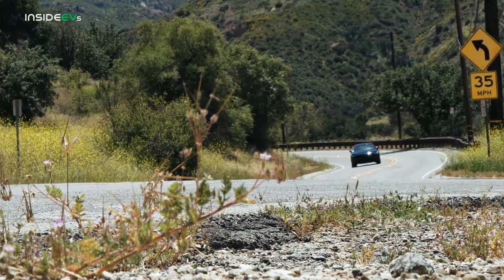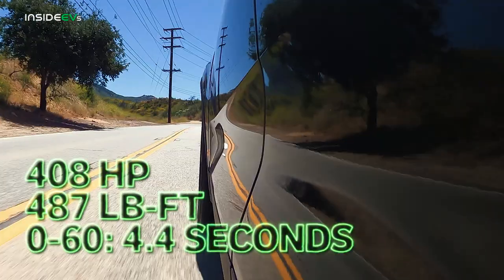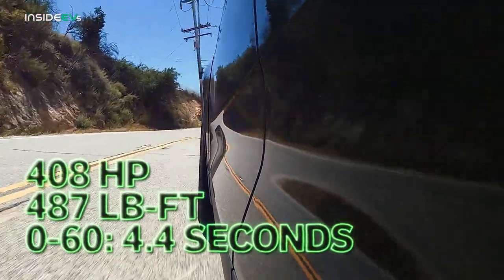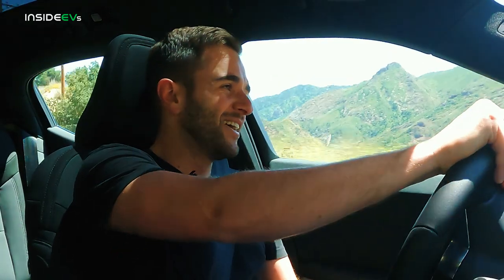This is the dual motor version of the Polestar 2 — 408 horsepower, 487 lb-ft of torque, and zero to 60 in a claimed 4.4 seconds. And in reality... oh my god, it is fast. This is a legitimately quick EV.